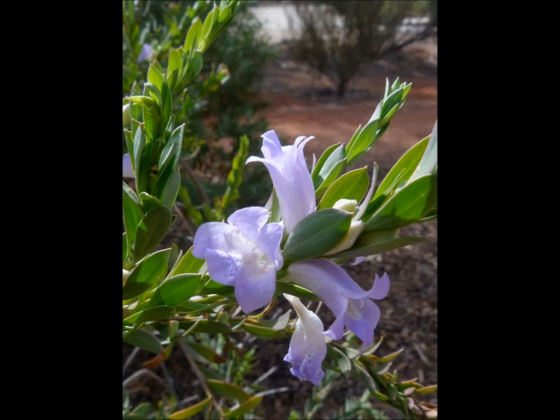And then there's a whole group of Eremophilas that sit right in the middle with a foot in both camps, so they can be pollinated by either insects or birds.